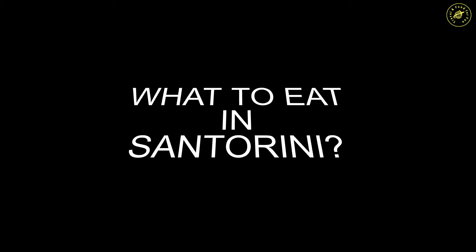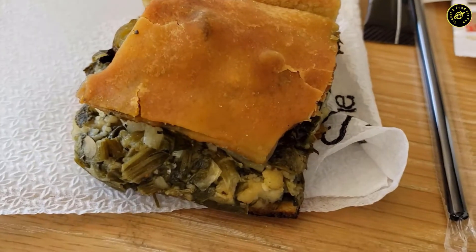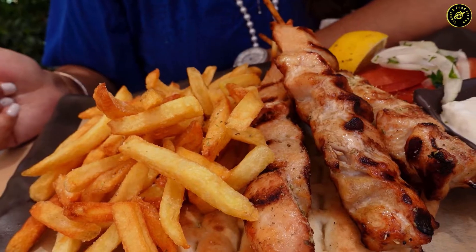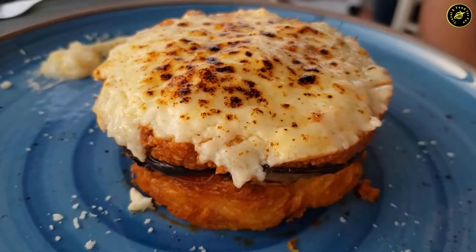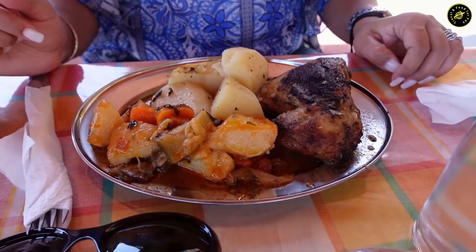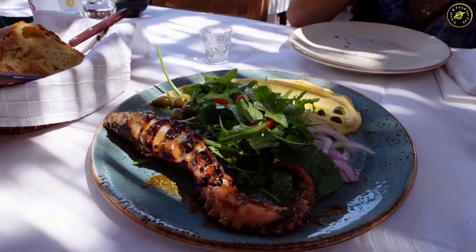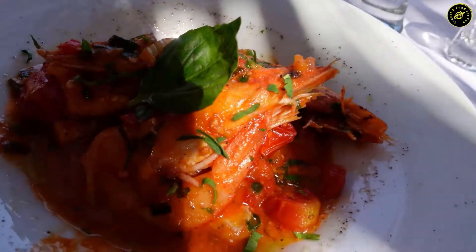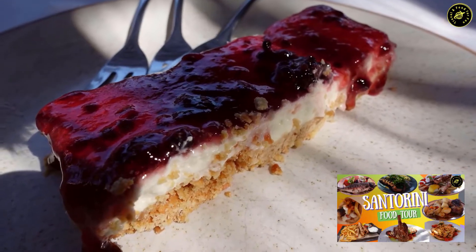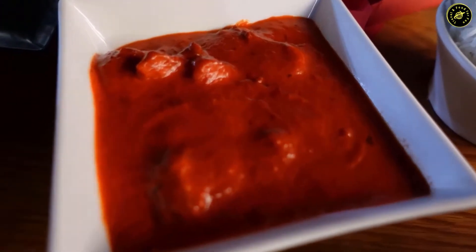Last but not least, food in Santorini. You will find plenty of restaurants both in Fira and Ia — in fact there is no shortage of restaurants anywhere on this island. If you are going to a high-end restaurant, make sure to make a reservation beforehand. Tipping is standard in Greece — 10 to 15% of the bill amount is recommended. Most restaurants we visited accepted credit cards, but it is better to keep some cash for small purchases. Please check out my food tour video in the description box below, which covers our eats across all three days of our stay.